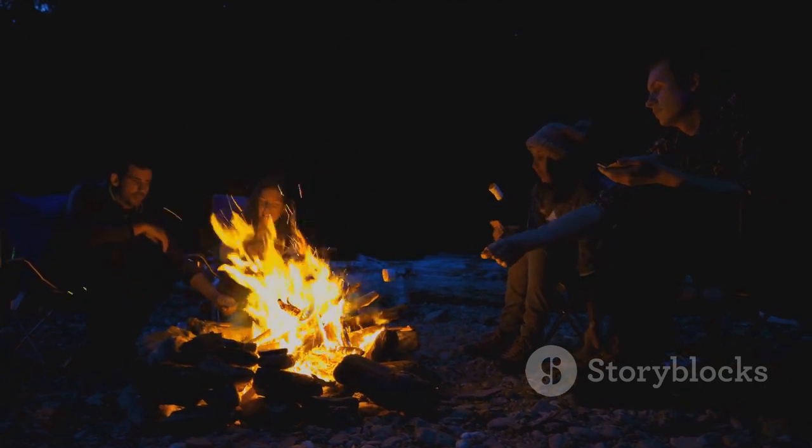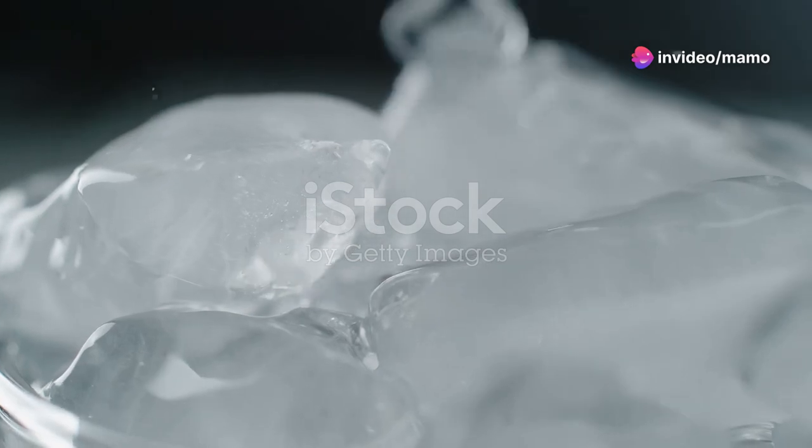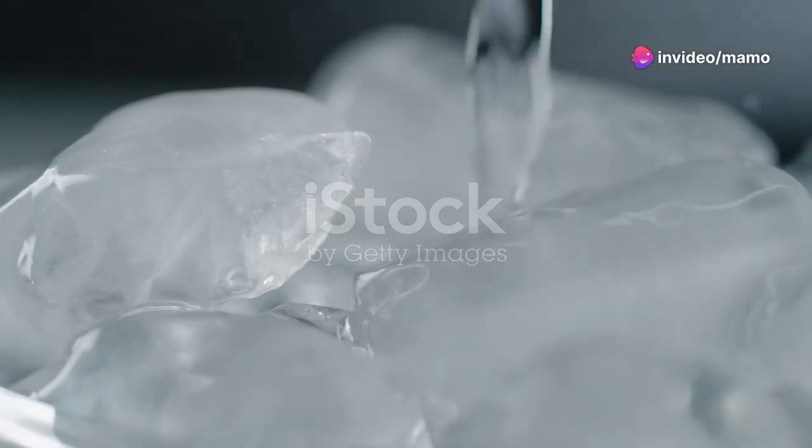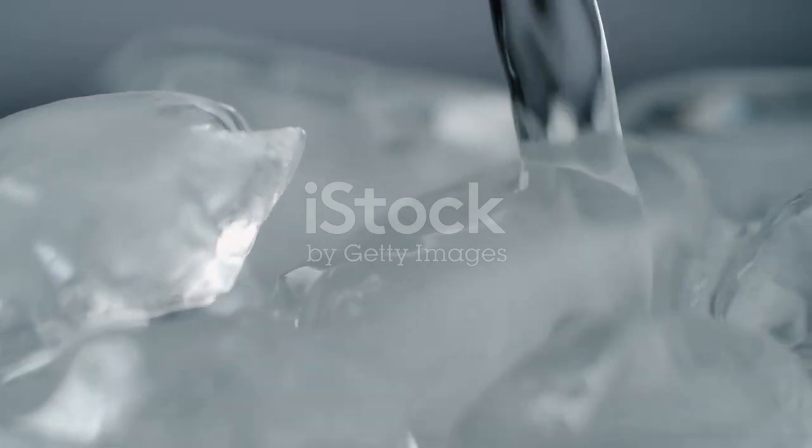Imagine this: you're out camping in the wilderness, the sun is setting, and it's time to kick back with a cold drink. But instead of worrying about ice melting or rushing to the nearest store, you have the Dometic CFX 3 right by your side churning out ice just when you need it. That's right — this beast is the first electric cooler equipped with its own ice maker.